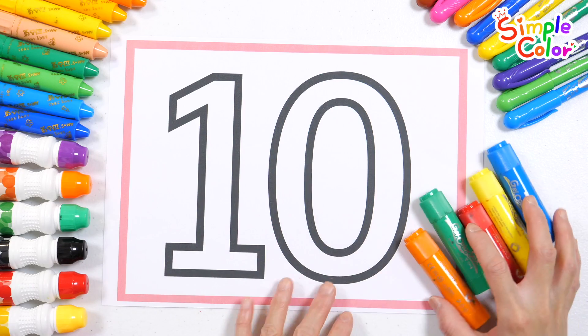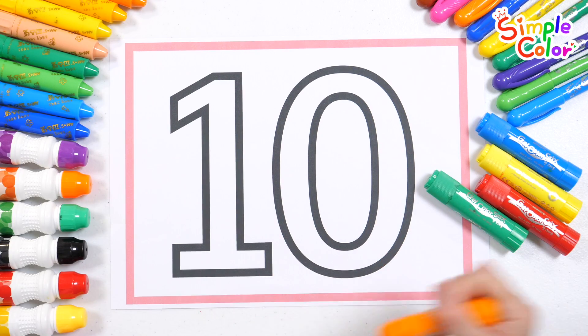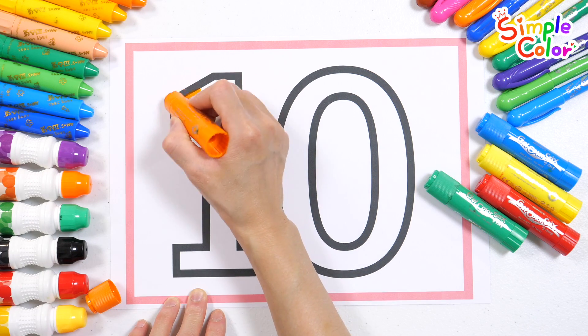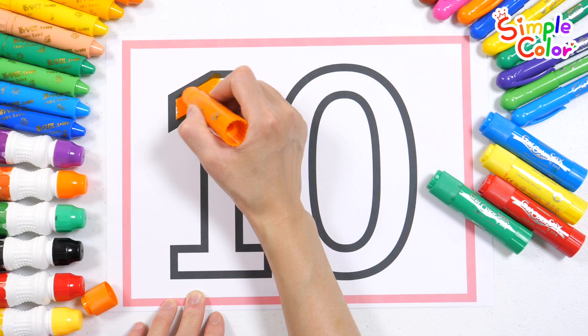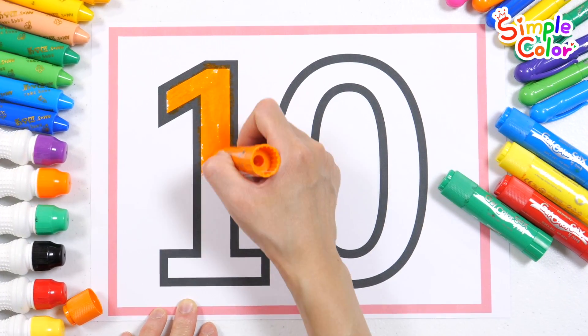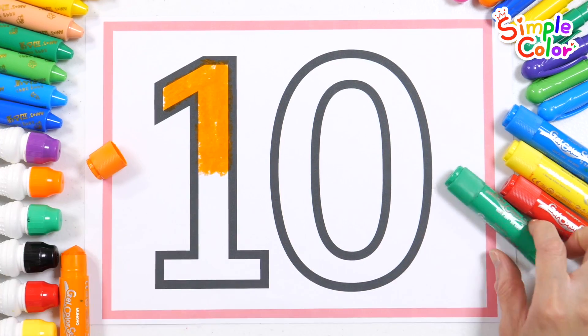Let's color the number with 5 different crayons. Color it with your favorite colors. You can use one color or lots of different colors. Go ahead and color it however you like.